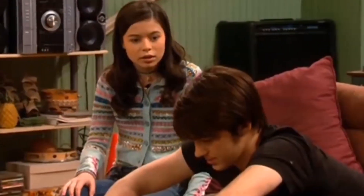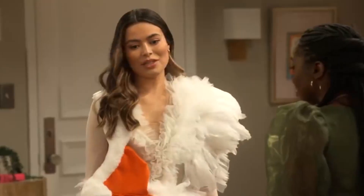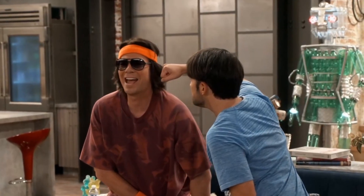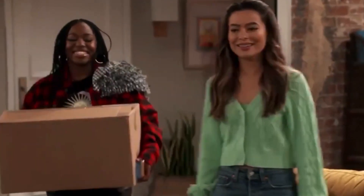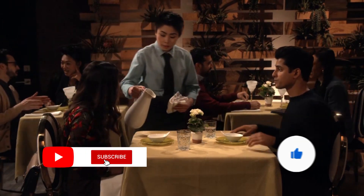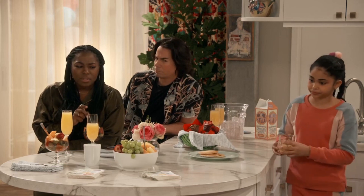Well, there you have it. We're sure that as the episodes are released, we will discover more Easter eggs that trigger our nostalgic side. Which clues did we miss? Which ones were your favorite nod to the original? Let us know what you think in the comment section below. And if you liked this video, give us a big thumbs up and subscribe to our channel for more videos just like this. See you in the next one!